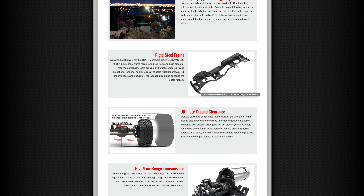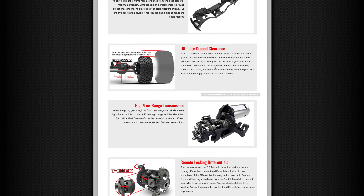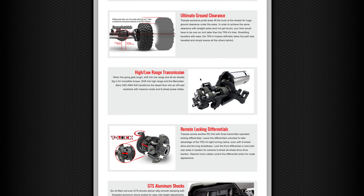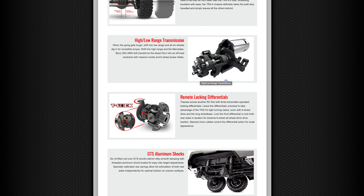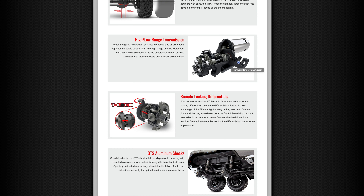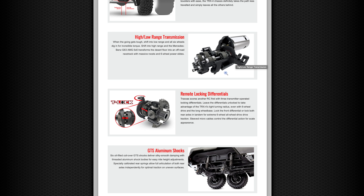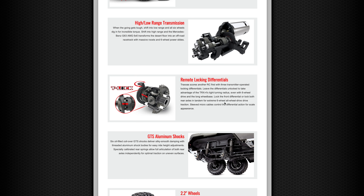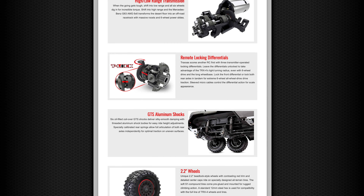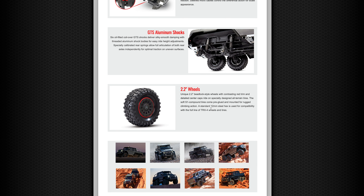The chassis uses 1.5mm steel rails formed in one piece for added strength, and you've also got cross-bracing on there. Ultimate ground clearance from portal axles, as you'd fully expect with it being based on a TRX4. High-low range transmission. It also says you can do massive roosts and six-wheel power slides, which makes you wonder what motor it comes with — probably something beefier than stock TRX4 to handle the extra torque needed to drive that extra set of wheels. Remote locking differentials you can lock and unlock individually. Long-travel shocks, and 2.2 beadlock rims.